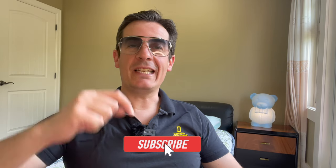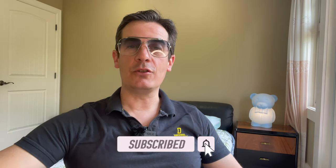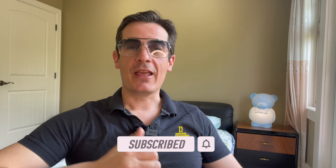Hi guys! Very quick, before we start, please hit that subscribe button so you won't miss the new videos to come and it keeps me going. Thank you very much!